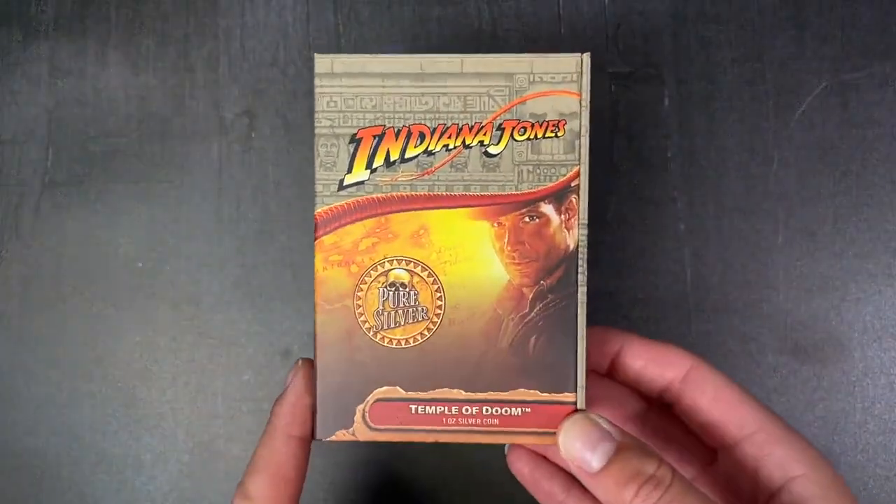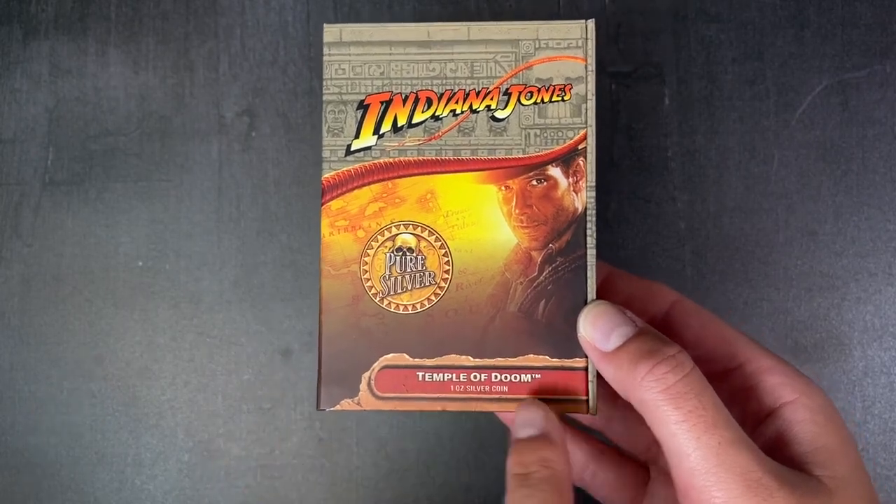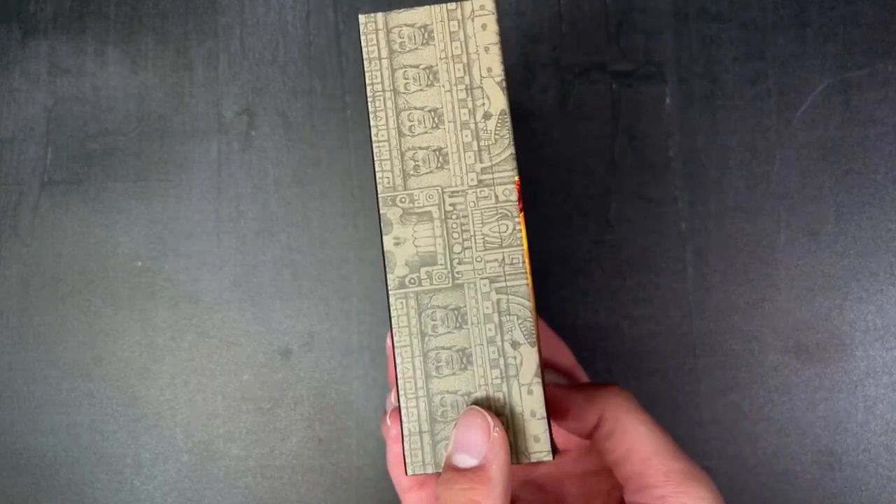Here we have our latest Indiana Jones collectible. This one is for the Temple of Doom and is one ounce pure silver, arriving in this epic themed box.